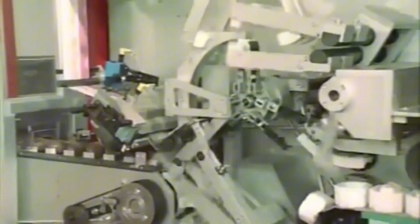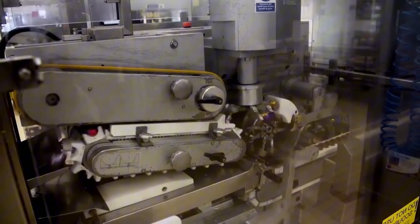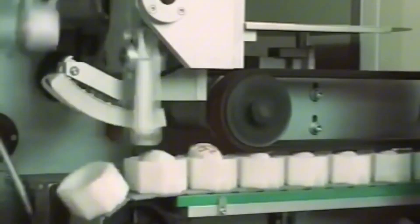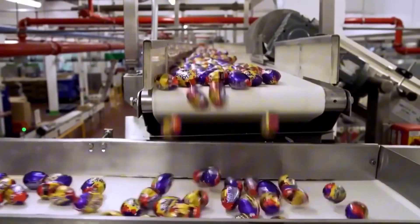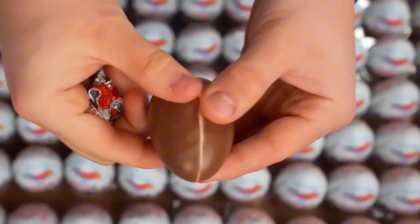Before packaging, every egg undergoes strict quality control. Both automated systems and trained inspectors check for cracks, misalignments, or any deformities. Once approved, each egg is wrapped in a specially designed foil printed with the Kinder branding, and often featuring seasonal or limited edition artwork. The foil not only preserves freshness, but also blocks light and moisture — crucial for maintaining chocolate quality.